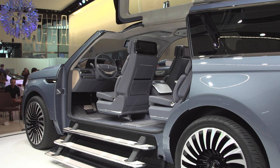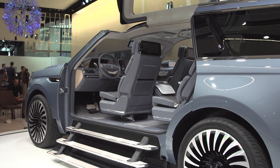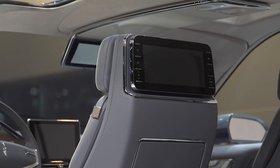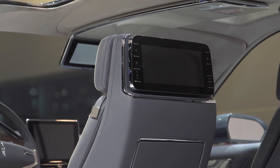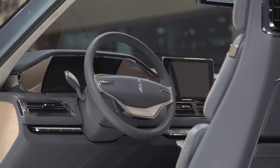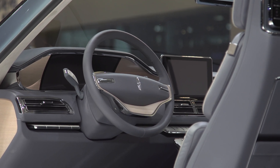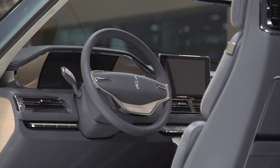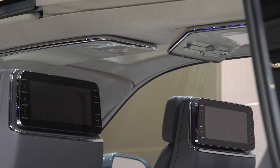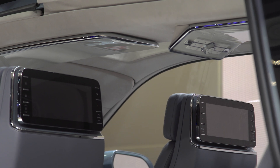Lots of crazy things inside. You have intercom systems for people in the third row to speak to people in front, as well as a video chat system so you can see them as well. You've got screens everywhere, built-in Wi-Fi so everybody can do their own thing — watch their own movie, play their own game, even rock out to their own version of CarPlay or whatever. You have seats that adjust 30 ways.